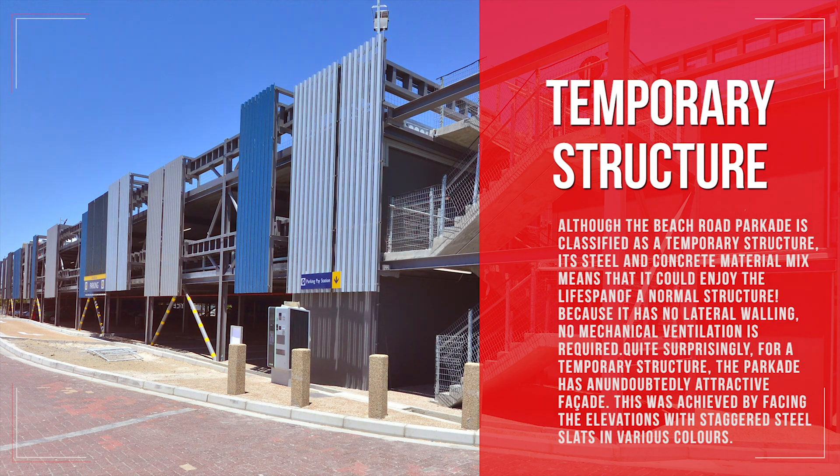Although the Beach Road parkade is classified as a temporary structure, its steel and concrete material mix means it could enjoy the lifespan of a normal structure. Because it has no lateral walling, no mechanical ventilation is required. Quite surprisingly for a temporary structure, the parkade has an undoubtedly attractive facade, achieved by facing the elevations with staggered steel slats in various colors.